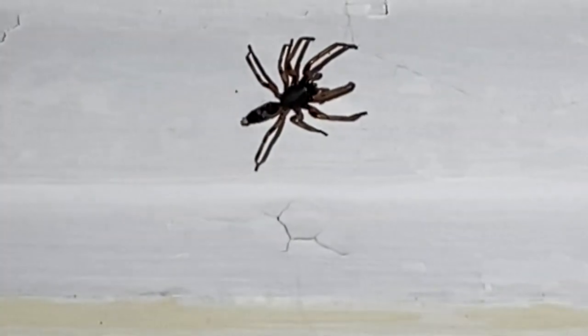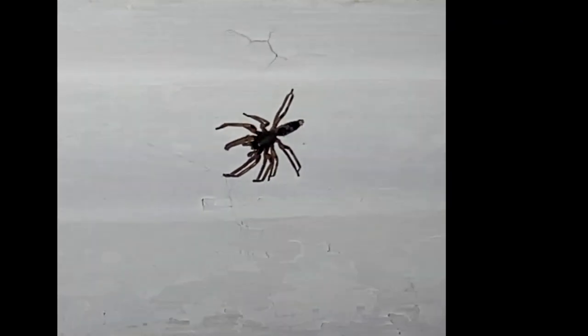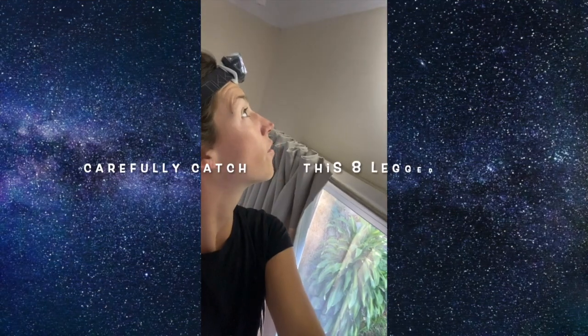They're usually found on your clothesline if you're hanging your clothes out. I took a load of laundry off the line earlier — shake your clothes out before you bring them into the house.